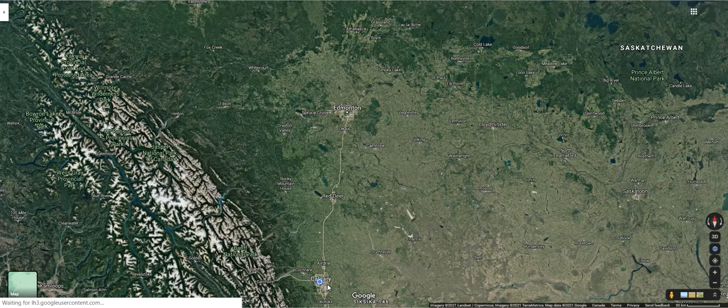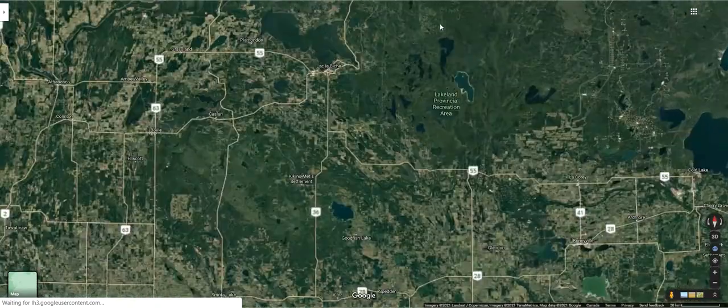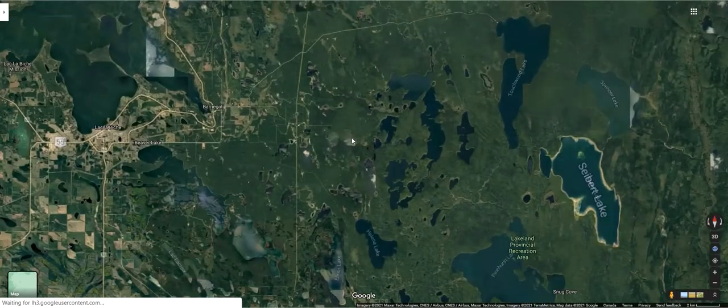My Lakeland Provincial Park Canoe Circuit trip started with a drive from Calgary up through Edmonton to Lac La Biche. Just to the east of Lac La Biche are the lakes for the canoe circuit.